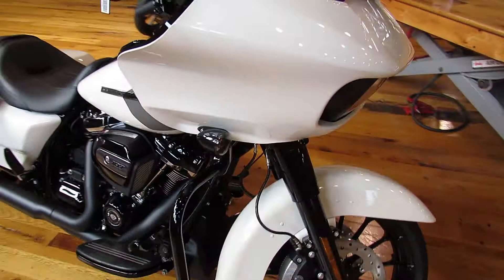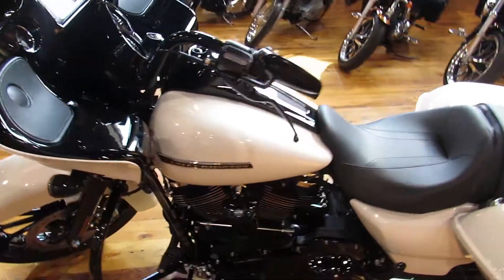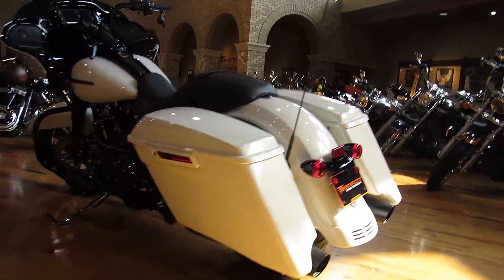Of course this bad boy comes standard with ABS, security, cruise, GPS, killer sound system, and it also has new extended bags. They're lower and deeper than before.